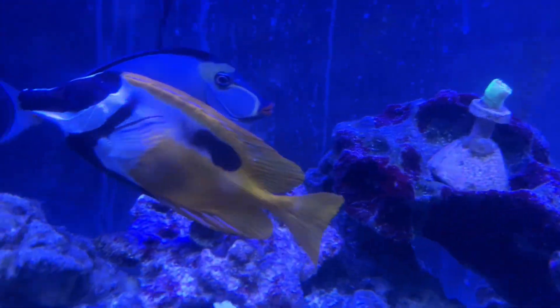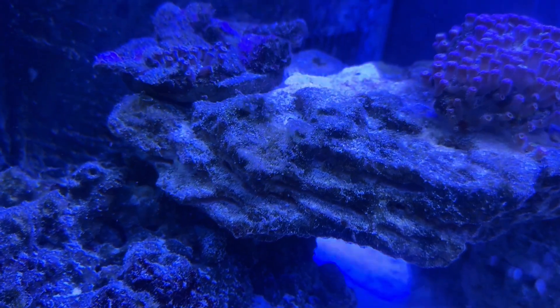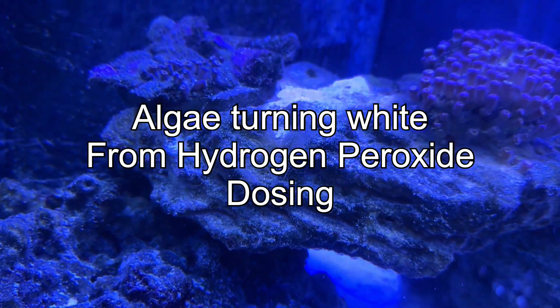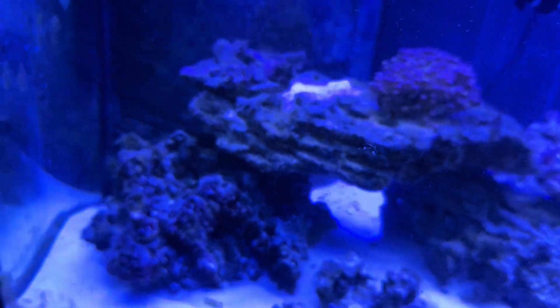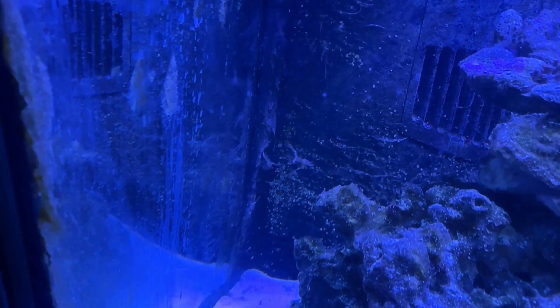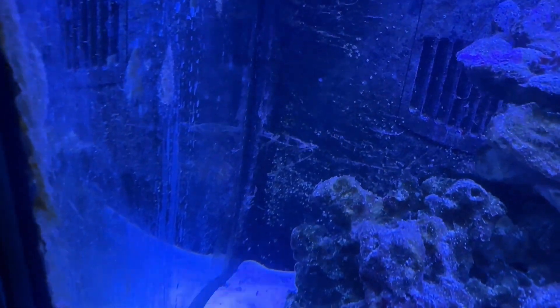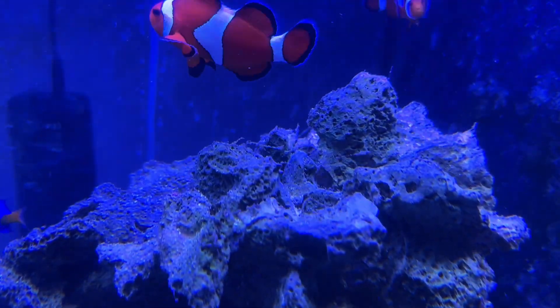I'm not overfeeding. I have the protein skimmer. I'm doing weekly water changes. Nitrates are probably at 8 at this point because a week ago they were at 12. But that doesn't mean they're low, because nitrates will show a false value — nitrates are locked up in the algae. Nitrates are fertilizer; they fertilize and grow the algae, so it's locked up in the algae.